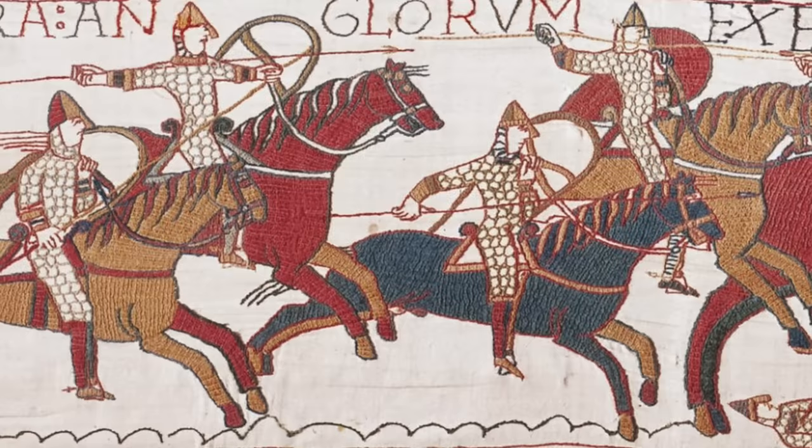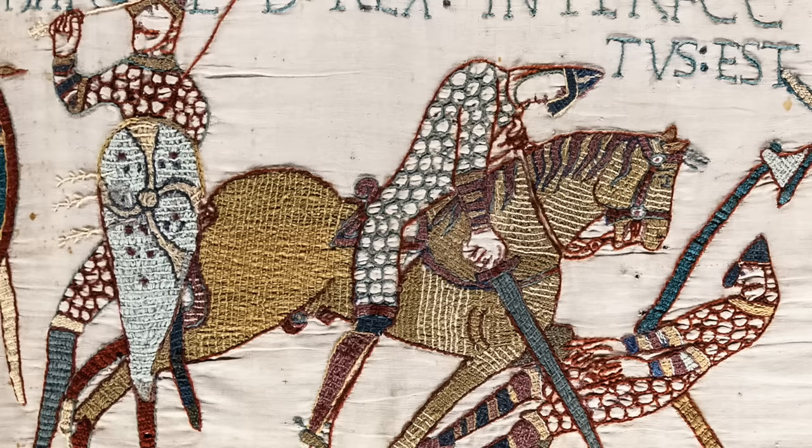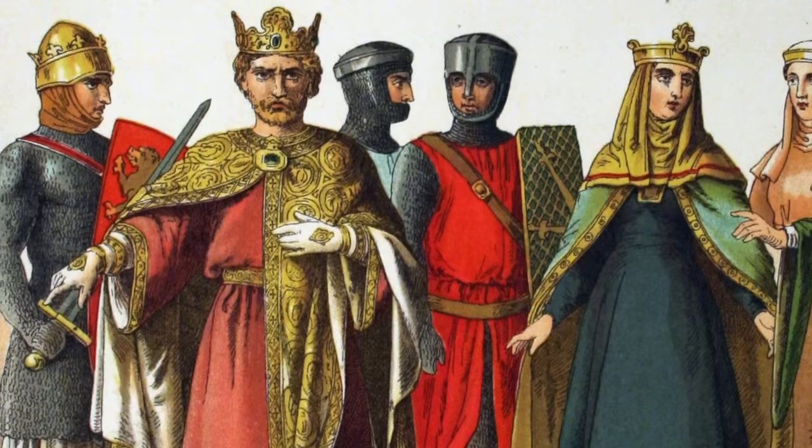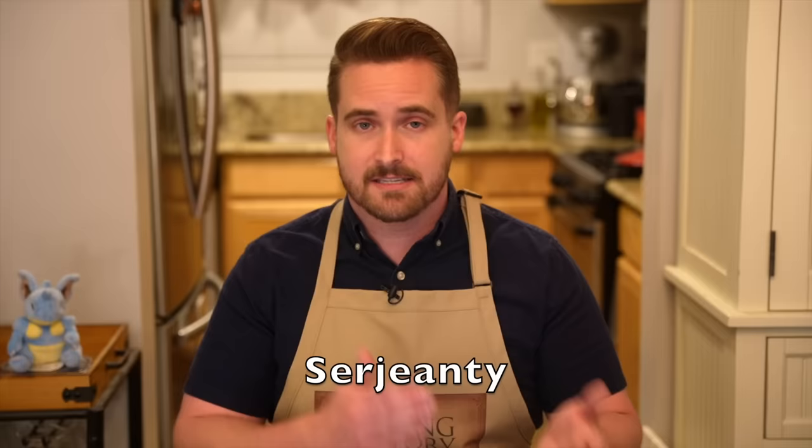When Duke William came to England in 1066 and defeated King Harold Godwinson at the Battle of Hastings, William essentially owned England and had a lot of land to give out. Some was given back to the Saxons who had already been living there, but not very much. Most of it was given to his knights and nobles for keeping the peace, and they would get large estates — dozens or even hundreds of manors. But others just got one manor for much less, and these were called sergeanties.